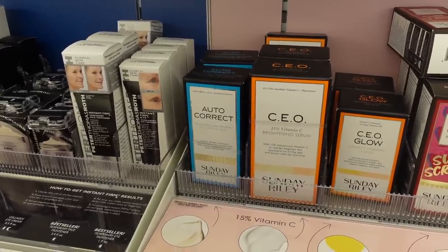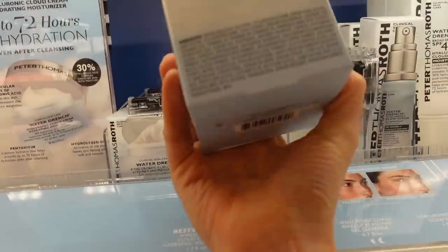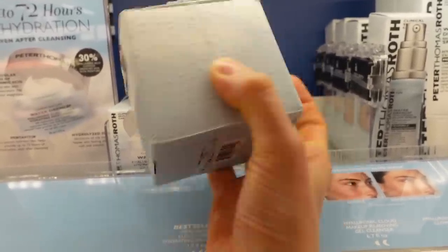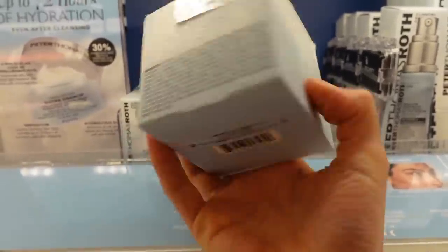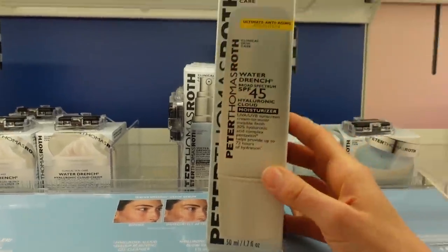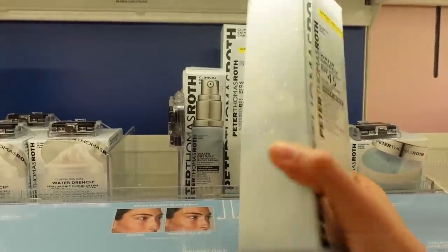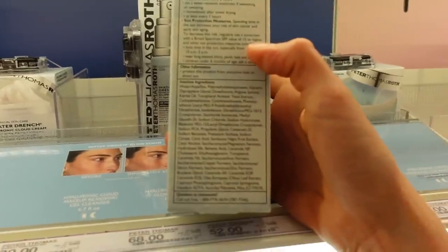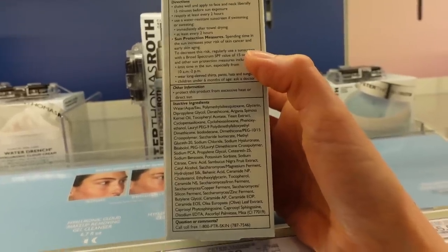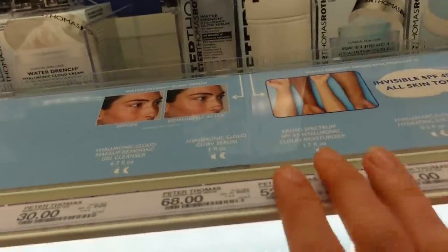Peter Thomas Roth's Water Drench Cream is a good, though expensive, moisturizer. I actually like it quite a bit — it doesn't have fragrance, it's got saccharomyces ferment filtrate, hyaluronic acid, and ceramides. Good stuff for the moisture barrier. I haven't tried the Peter Thomas Roth Water Drench SPF 45 Hyaluronic Cloud Moisturizer — it's a chemical sunscreen that should not leave a cast. The ingredients intrigue me: ceramide is in there. Has anyone tried this? I might have to give it a go.